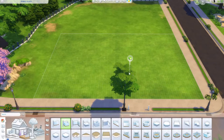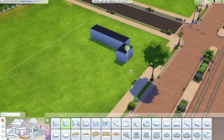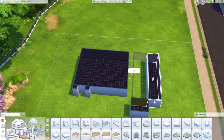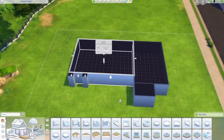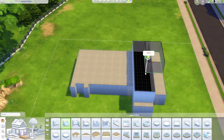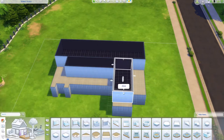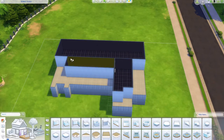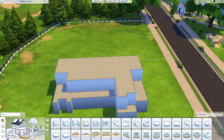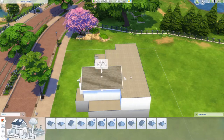Hello everyone and welcome back to today's build! Happy new year, it is now 2022, first week. Hopefully it is not going to be as bad as last year, but we can all hope and pray and hope for the best. We are building a modern home that I found some cool concept art for on Google while doing the Christmas Sims build research.